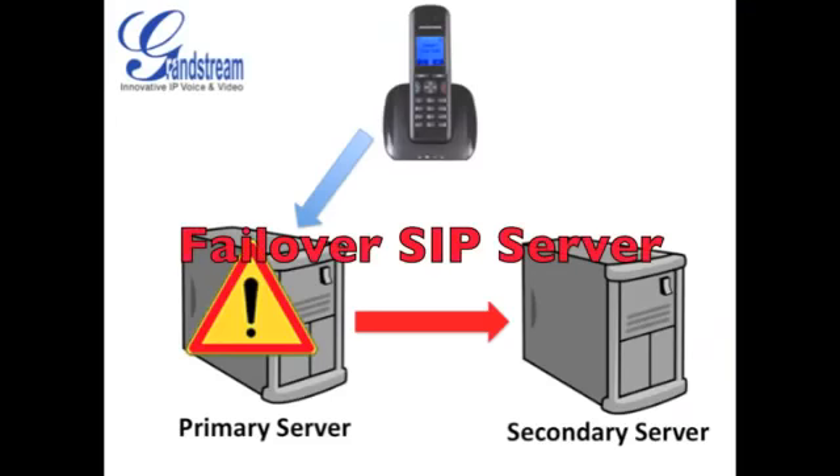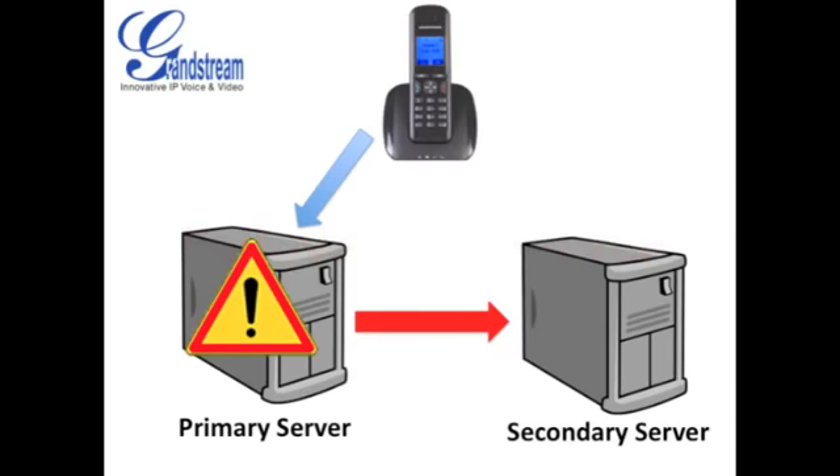A failover SIP server is a very important feature for ITSPs and end users alike. We built a failover SIP server into our DECT IP phones just as we do with the rest of our IP phones, so in case your platform or server goes down for any reason, Grandstream's DECT IP phones can be auto-provisioned to automatically connect to a secondary SIP server with no hiccups or human intervention.